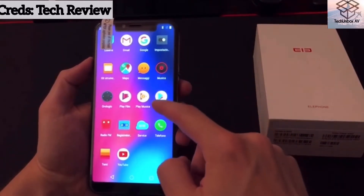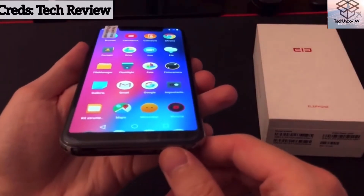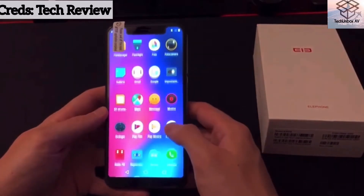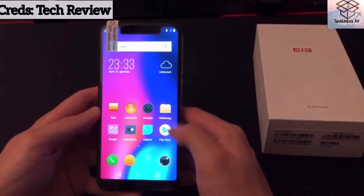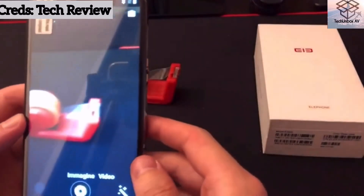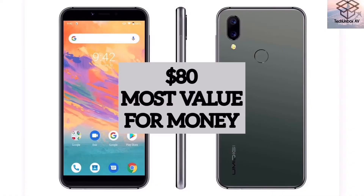It has a resolution of 1512 by 720, runs Android 8.1 Go Edition, and has 3 gigs of RAM but only 16 gigs of storage — fear not, you have an SD card slot that can hold up to 64 gigs. Camera-wise, you're packing an 8 megapixel rear camera that can shoot at 720p at 30fps, a 5 megapixel front camera that can also shoot in 720p, and a 3000 mAh battery — enough to last the day.